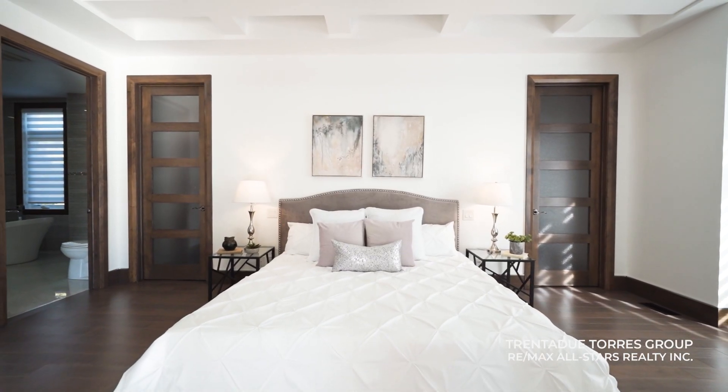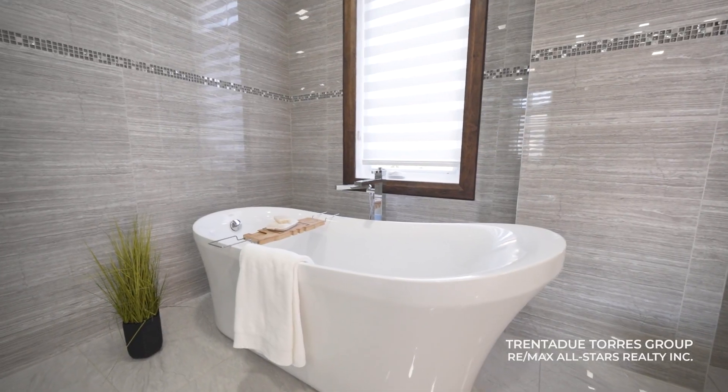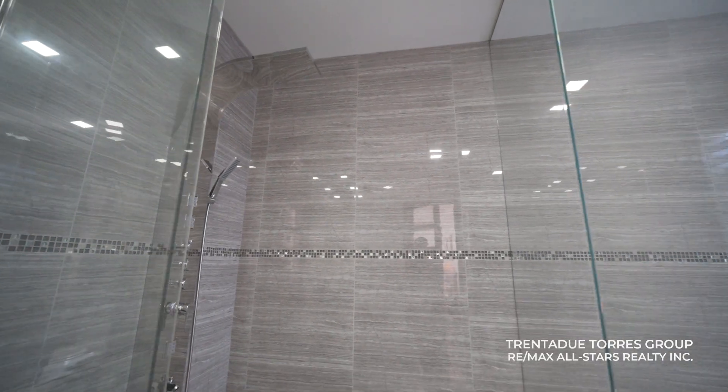The primary suite is a true luxury retreat with his and hers walk-in closets and a spa-like ensuite featuring a deep soaker tub and a rainfall shower, offering a serene escape at the end of the day.